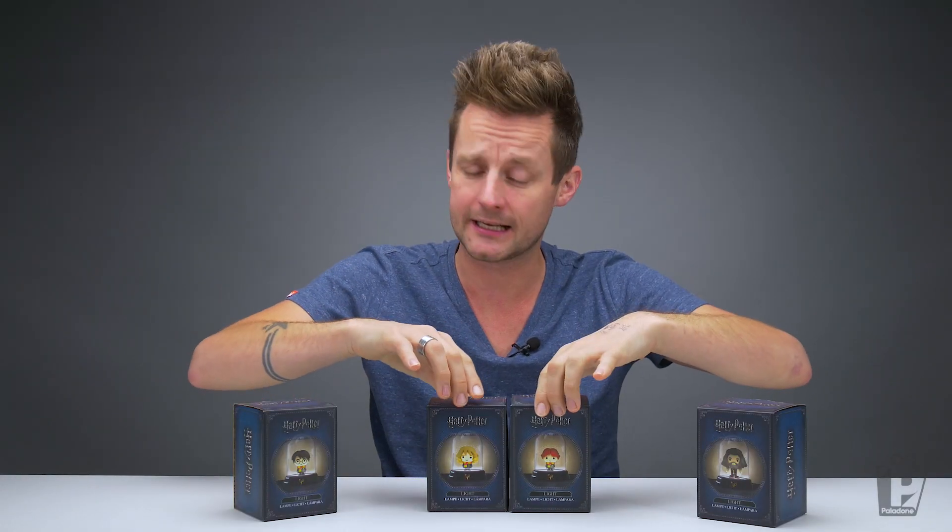There are currently four to collect. If you have a look at the front of the packaging you'll see a bell jar with a miniature figurine inside, and it lights up at the push of a button.